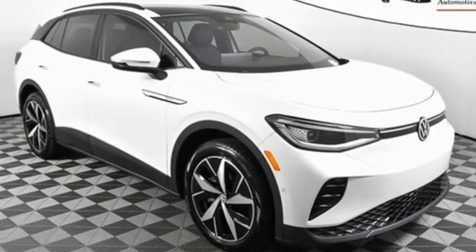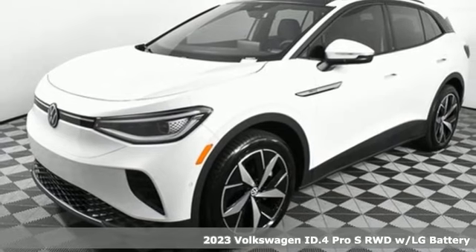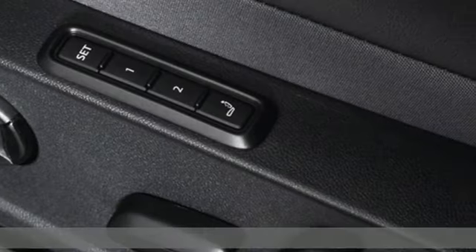It's a new 2023 Volkswagen ID.4. Volkswagen, where safety and performance come standard. And it comes with all the amenities you need.